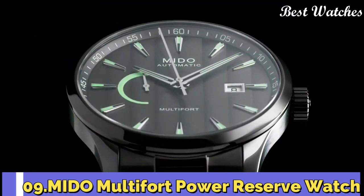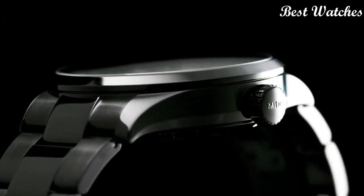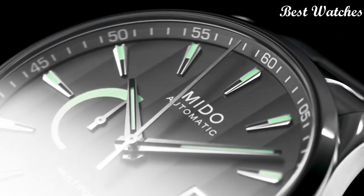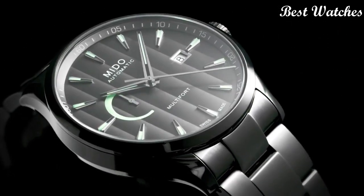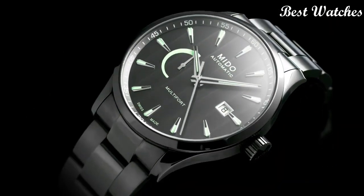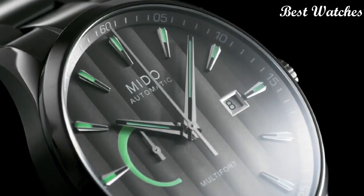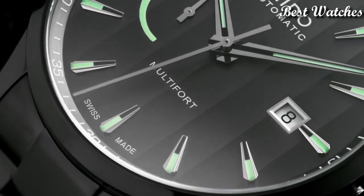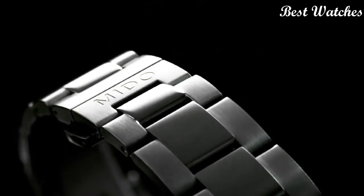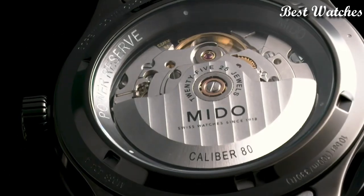Number 9: The Multifort Power Reserve. It stands out for its sporty and urban design. With a diameter of 42mm, the watch is equipped with the caliber 80 automatic movement, offering up to 80 hours of autonomy. The power reserve indicator is displayed on the dial. Case Material: Stainless steel with anthracite PVD coating. Thickness: 13.1mm. Functions: Date, Power Reserve. Movement: Automatic. Water Resistance: 100m.